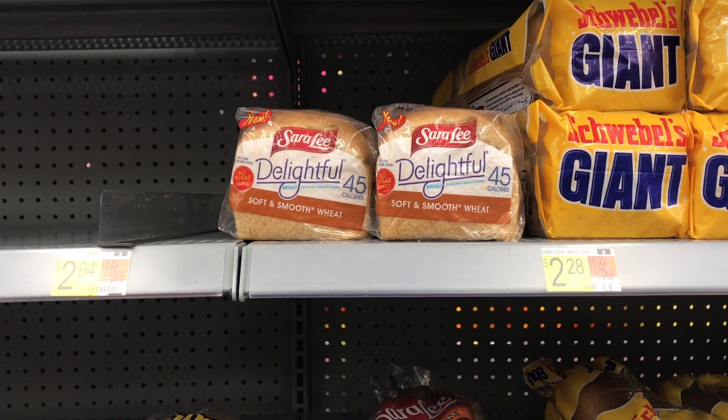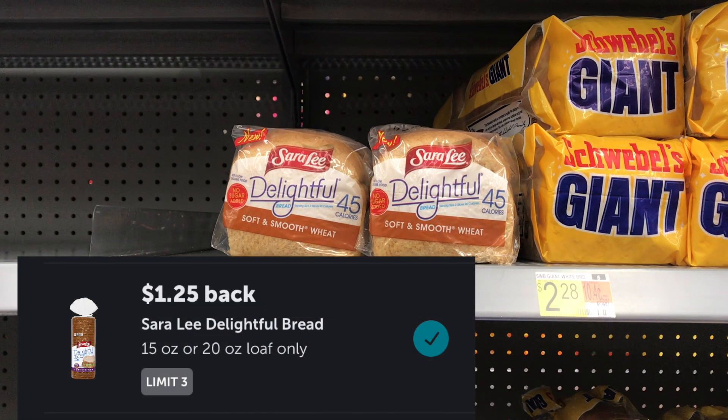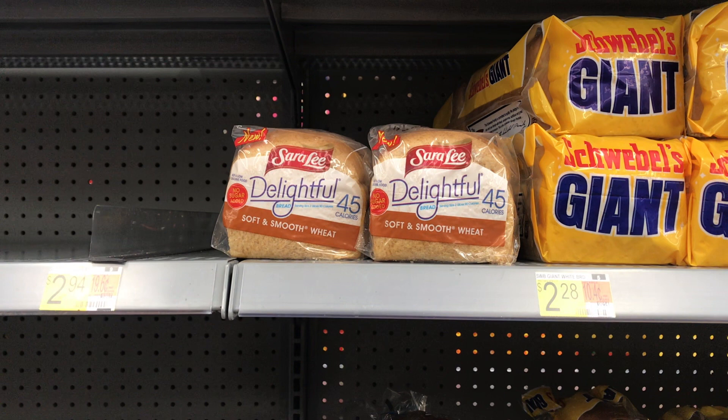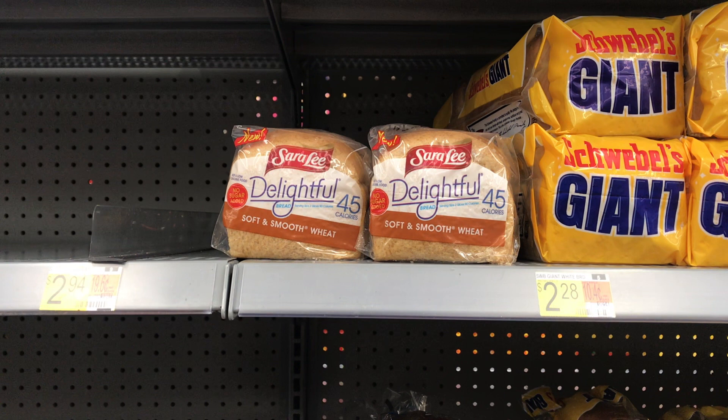Next, the Sara Lee Delightful Sliced Bread, priced at $2.94. You'll get back $1.25 from Ibotta, making the final cost just $1.69. I wasn't really looking to pick this up, but thought it was decent for something a little healthier. I went on their website to look for printables and even chatted with someone — and y'all, they told me to go to Feeding America and go to a food bank! They might as well have told me if you're broke, just say that. I asked for a coupon, not a food bank. Anyway, no coupons available, but $1.69 wasn't bad.